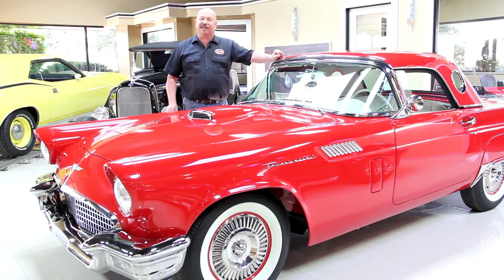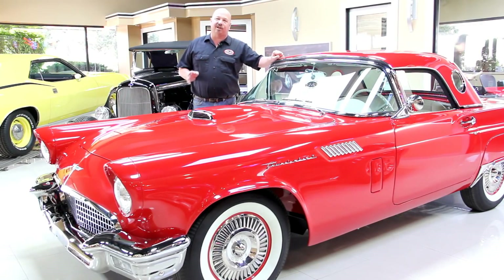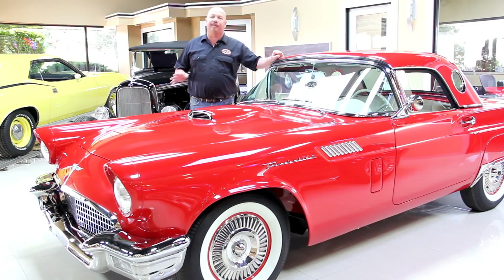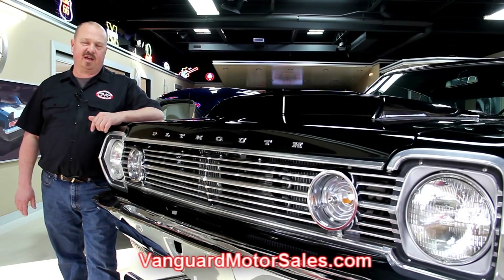Hi, it's Greg of Vanguard Motor Sales. I'd like to welcome you to the showroom. We've got a 1961 Starfire convertible. This baby is cool. If you've caught us on eBay and you're looking for the pricing on our cars, go to our website at VanguardMotorSales.com.